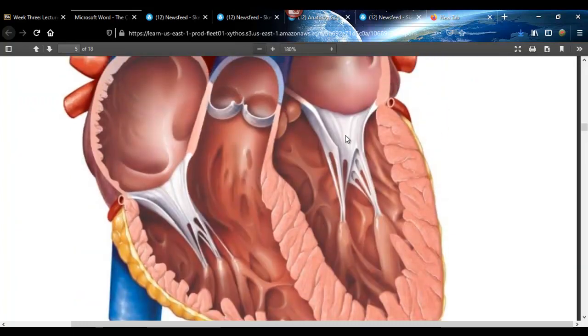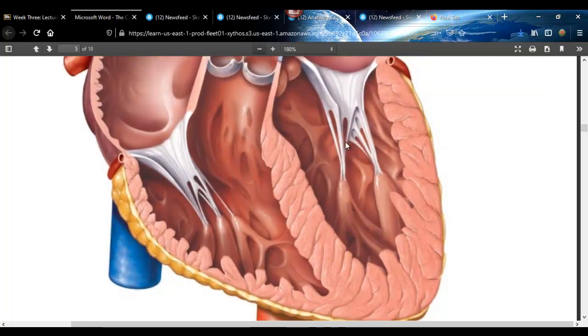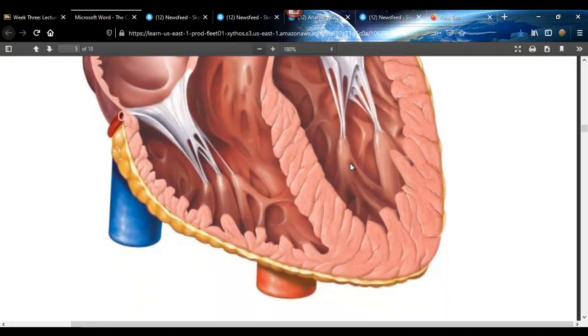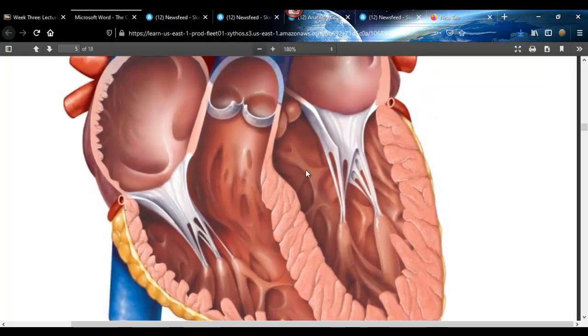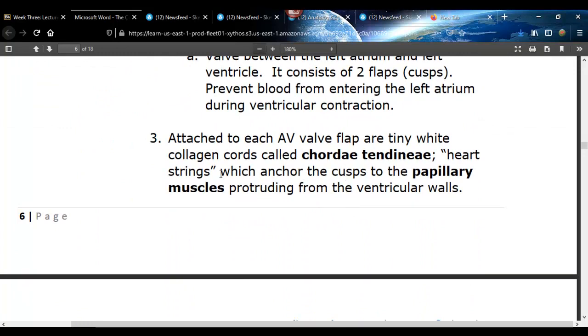What's unique about the atrioventricular valves is these strings called chordae tendineae — little cords of connective tissue. They attach to papillary muscles at the bottom of the ventricular walls. When the ventricles contract, the high pressure would push the valves back up into the atria. So the papillary muscles contract and pull on these cords to keep the valves from prolapsing back up. That's where the term 'heartstrings' comes from.